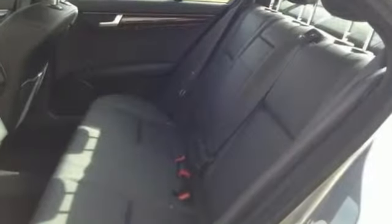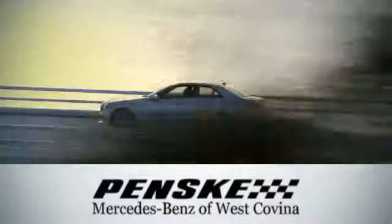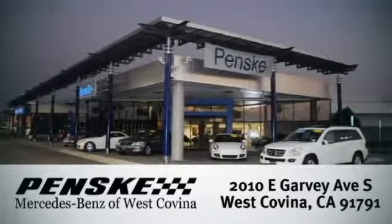A refined cockpit and fun drive are within reach. Visit us today — we're conveniently located at 2010 East Garvey Avenue South in West Covina, California.